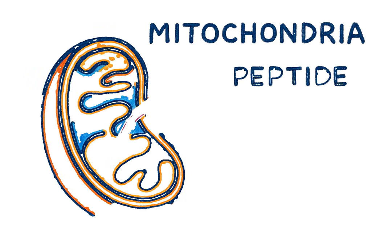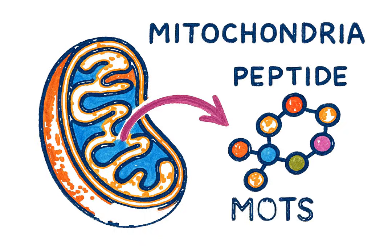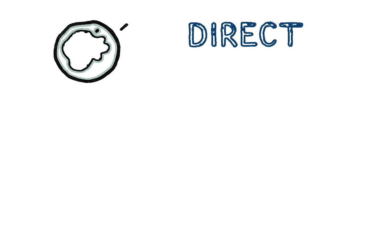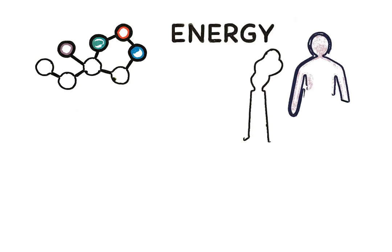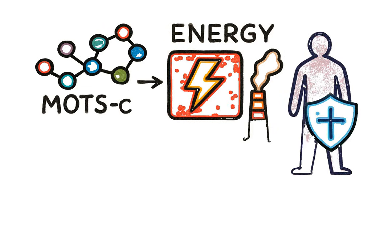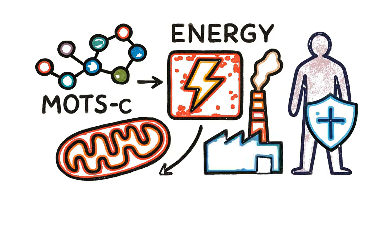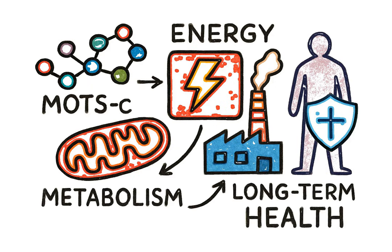What makes MOTS-C so fascinating is that it's one of the only peptides made inside the mitochondria themselves. It's a direct message from the heart of your body's energy production system. By activating that master energy switch, optimizing sugar use, building more power plants, and protecting your cells, MOTS-C supports your energy, metabolism, and long-term health from the inside out.